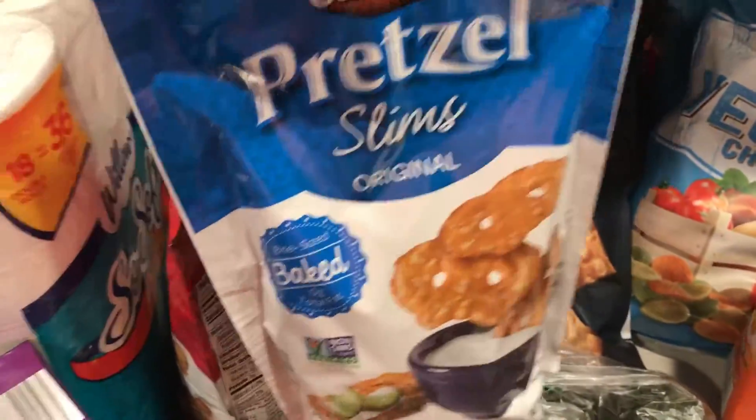Just needed to stock up on pasta sauce, Alfredo, bread, and avocados. These are like the pretzel slims — I get the original for the kids and we like the everything flavor.